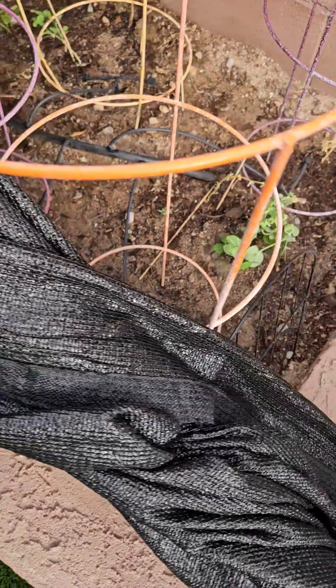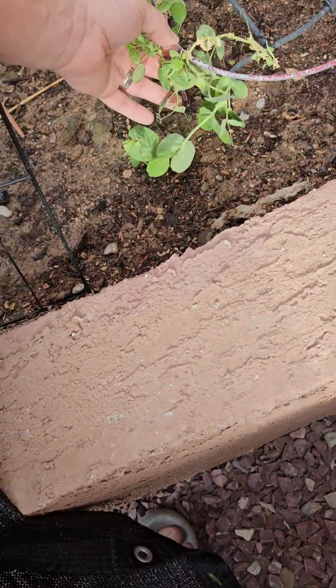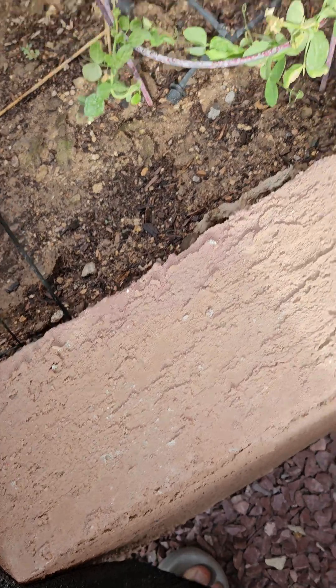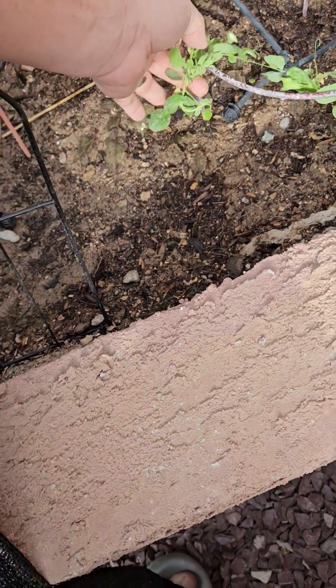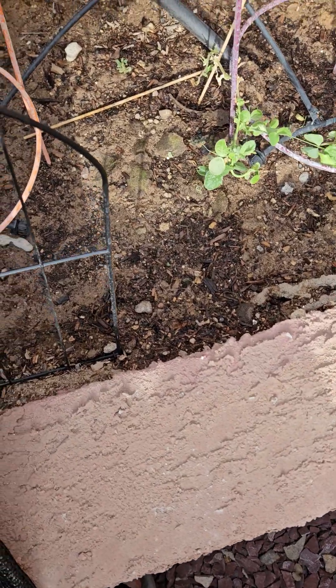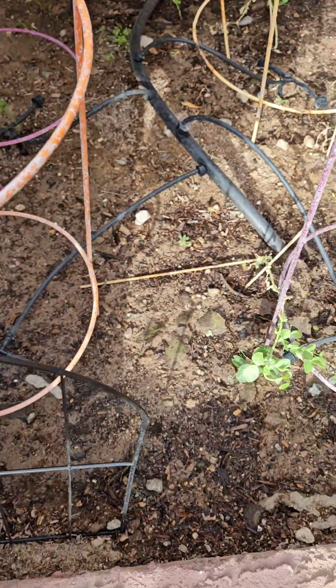A little peek over the wall here — the wind kind of played a little havoc with the peas. I think we'll be lucky if we even get any peas, to be totally honest, but we'll have to see.